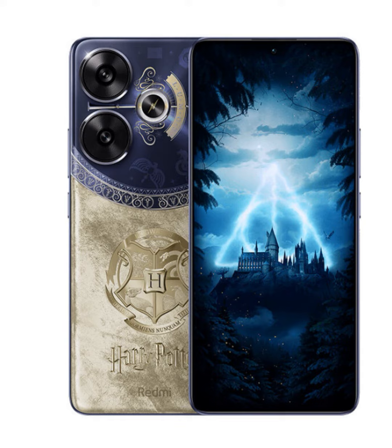Capture every moment in breathtaking detail with the Redmi Turbo 3's 50MP and 8MP rear dual-camera setup. Featuring advanced optical image stabilization and electronic image stabilization, every photo and video is guaranteed to be crisp, clear, and free from motion blur. And with a 16MP selfie camera, you can take stunning self-portraits worthy of any wizarding photo album.